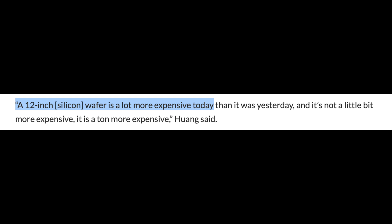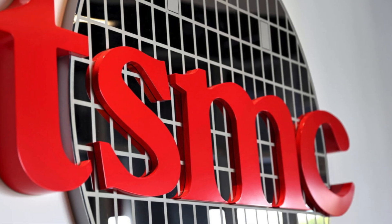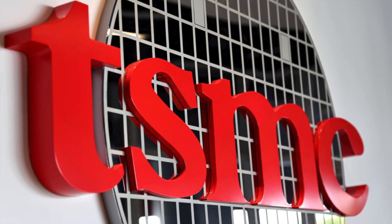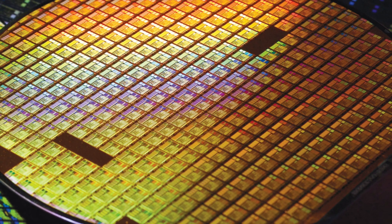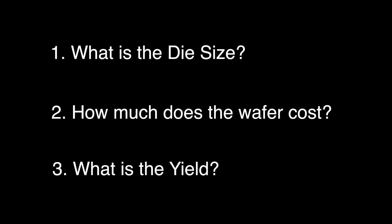Jensen claimed that the wafers are now a ton more expensive with Ada, which is from TSMC. So the implication is that it's all TSMC's fault for the increases in GPU prices. But is there a way to check that assertion? To get the approximate die cost, you will need to understand three things: what is the die size, how much does a wafer cost, and what is the yield?